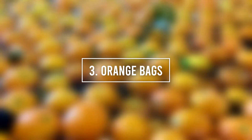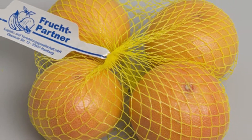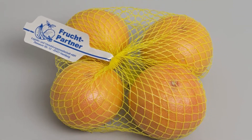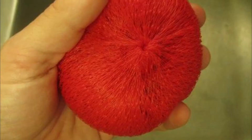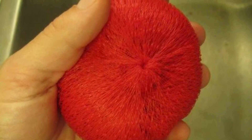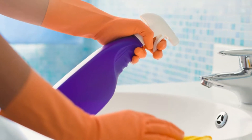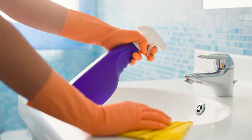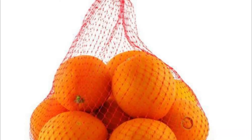Number 3: Orange Bags. The next time you buy oranges, make sure you get the ones that come in mesh bags and don't throw away those bags. If you tie them up and wrap them up nicely, you can make great scrubbers out of them. This will be very useful to clean your sink and other surfaces around the house, and it's also a great way to contribute to the environment by lowering the amount of waste in our homes.